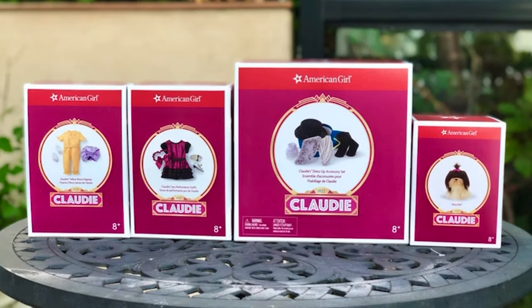Hi, this is Rainbow Unicorn Cat 1. This is the second video in the series of reviewing Claudie's collection. If you haven't seen the first video, I'll put the link in the description below.